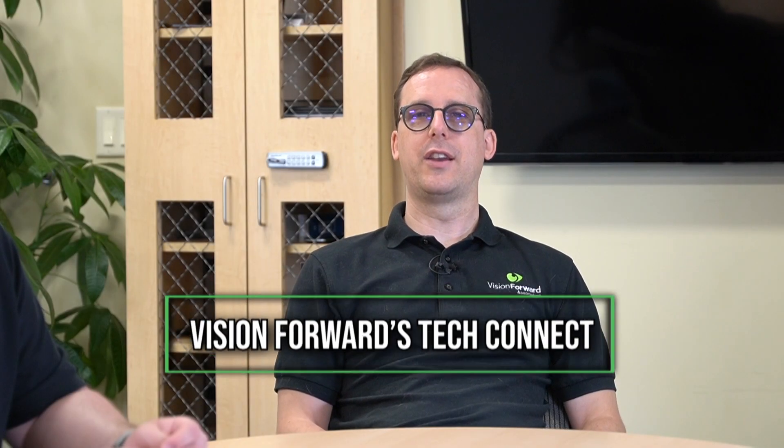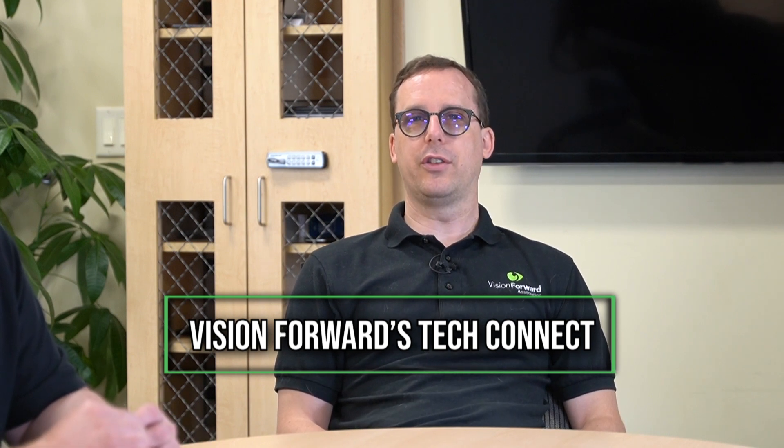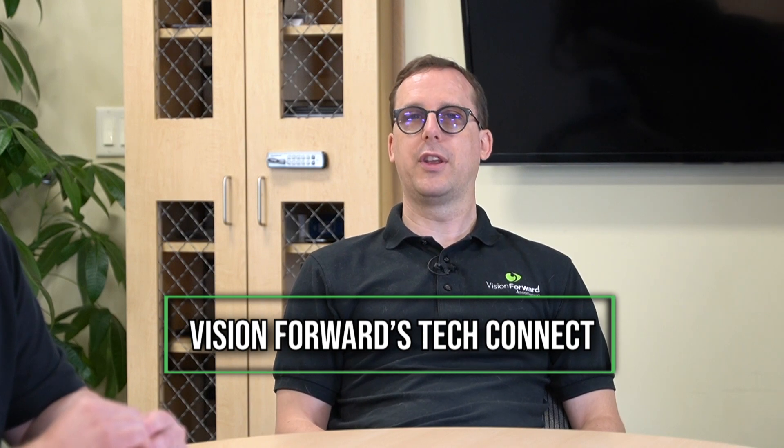Hi and welcome back to another TechConnect video. We are very excited to be bringing you the latest and greatest in iPhone app technology. It's time for us to get Oko'd with the Oko app from AYES — A-Y-E-S. But what is Oko all about? Oko us. How did you turn Oko into a verb? That's the first question.